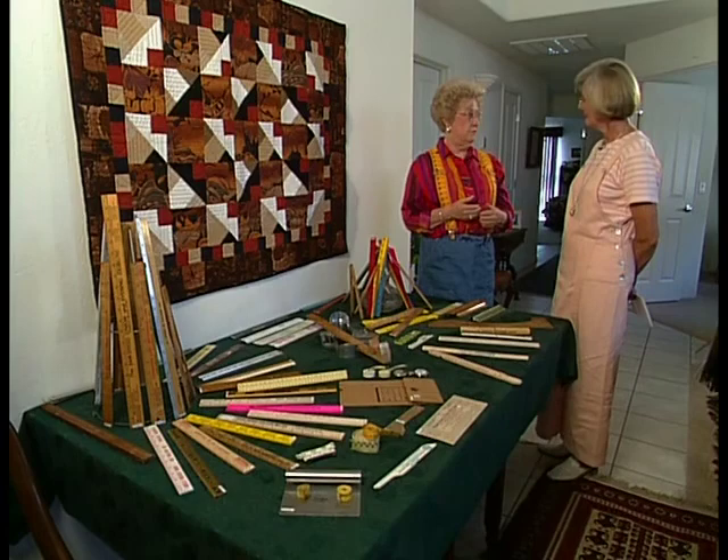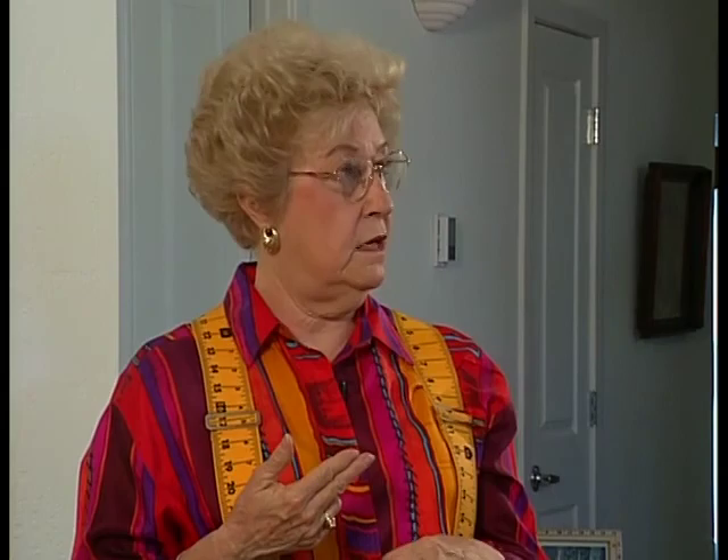Then it was every fabric store I went to, and then people started giving them to me because they knew I liked yardsticks and rulers, and it just grew and grew. Not only has it grown, but the word has gotten around and now you're giving lectures. Tell me a little about the history. Yardsticks have been around forever — we've had lots of forms of measurement like the palm of our hand, from our finger to our elbow.